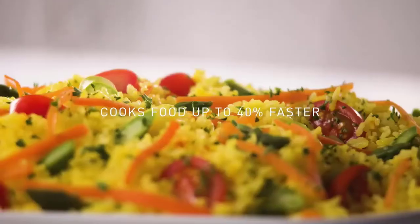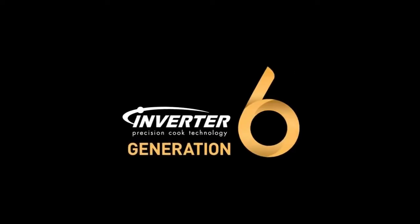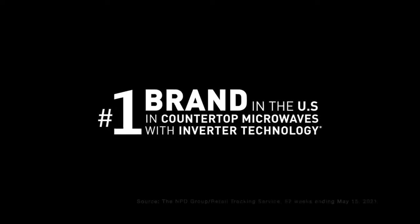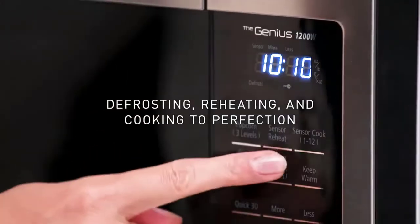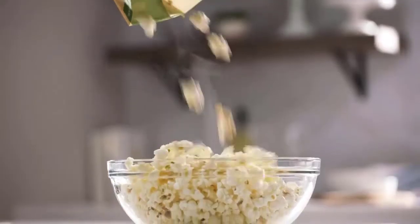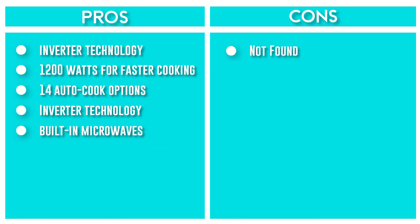This microwave relies on inverter technology, which gives you better temperature control and more even cooking. You'll also appreciate the 14 auto cook options that include popular foods such as quinoa, along with standard picks like baked potatoes or frozen vegetables. Thanks to Panasonic's Genius Sensor technology, this microwave auto-adjusts the power and time to ensure perfect results every time. Other key features include turbo defrost, keep warm, and quick 30 to add 30 seconds to the timer. Choose from three finishes including stainless steel, black, and white.